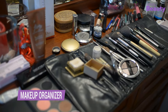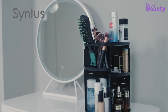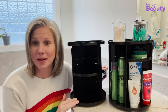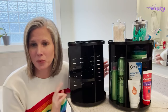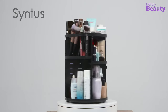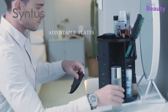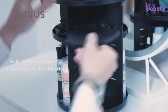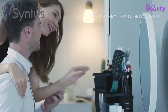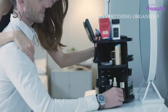No one likes a messy vanity, especially when you're in a hurry to get ready. So here we have the Rotating Makeup Organizer — a versatile and stylish solution to organizing your makeup collection. With its 360-degree rotating design, you have easy access to all your products without having to dig through cluttered drawers. This organizer features multiple compartments of varying sizes to store everything from brushes to palettes. It's made of high-quality materials and features a clear acrylic design for easy viewing.